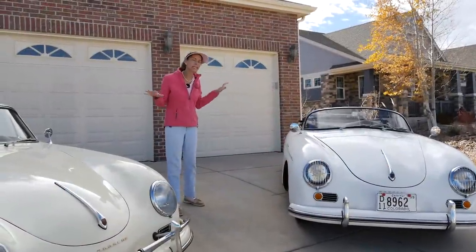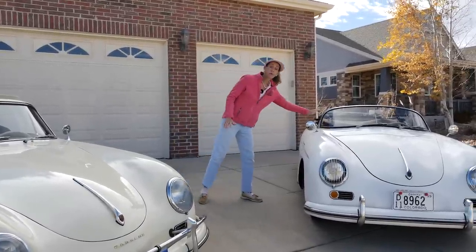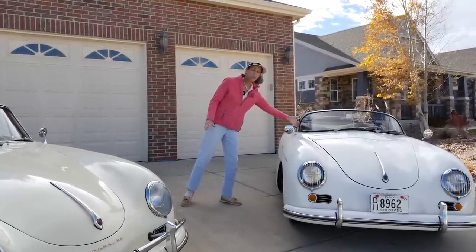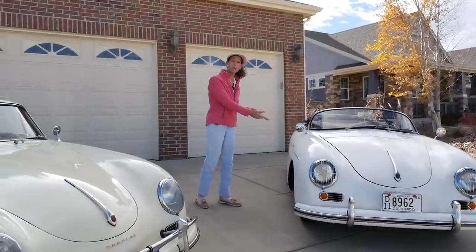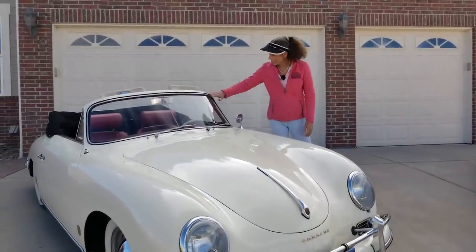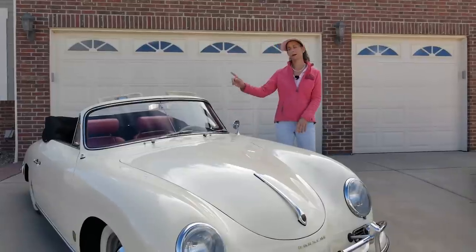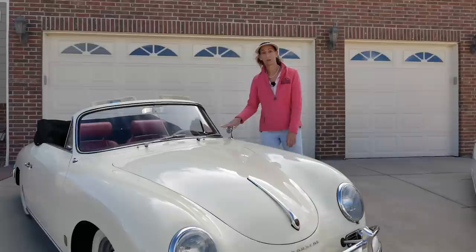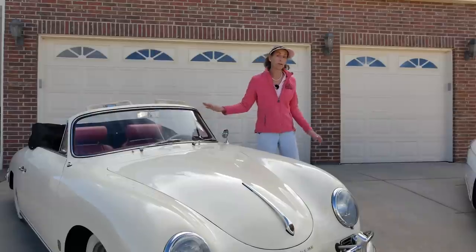One of the biggest differences and the easiest tell between a Speedster and a Cabriolet has to be the windshield. On a Speedster you'll see this wonderful rounded chrome windshield, a rounded design Porsche brought through all the Speedsters that came after. On a Cabriolet, the windshield is not removable and it's body-colored — so you can impress your friends at a cars and coffee. It's also a bit higher, quite a bit different in that way as well.